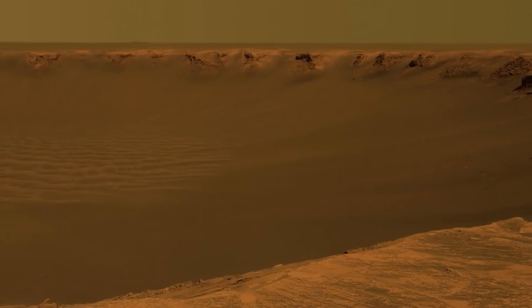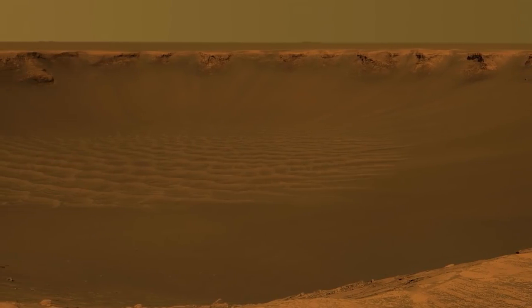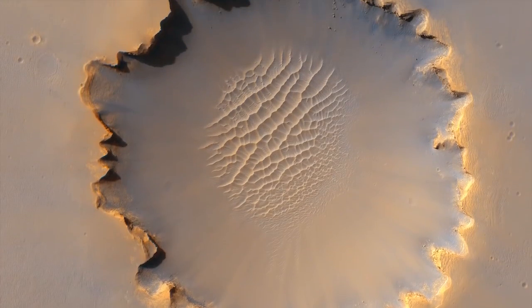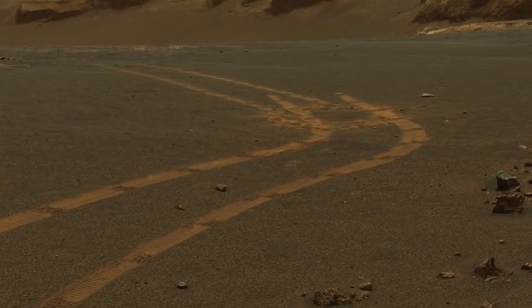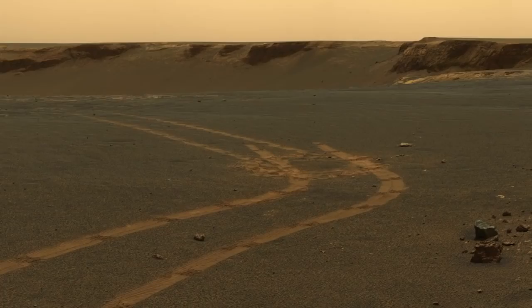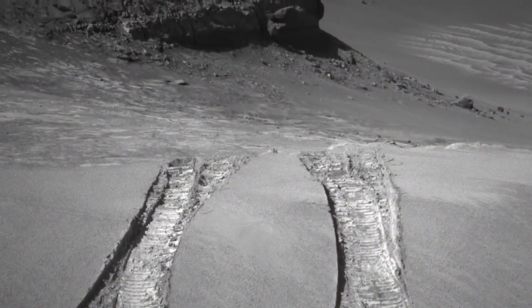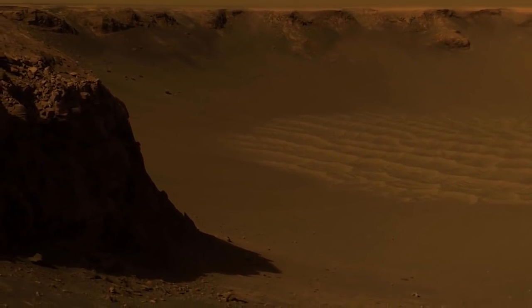We got to this giant half-mile diameter crater, Victoria Crater, and we wanted to figure out how we could go into it. All of a sudden we got high-rise images and could see the rover in the image — that was the very first image we got from space showing one of our rovers. We spent a year scouting the edge of that crater to decide where we wanted to go in to get the best stratigraphic section. We found a place to go in, drove down, and spent about a year inside Victoria Crater.